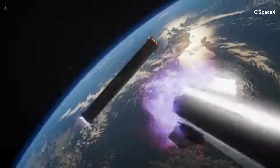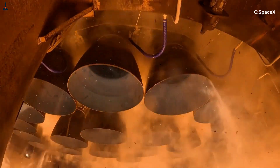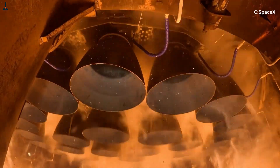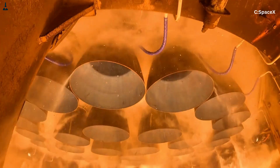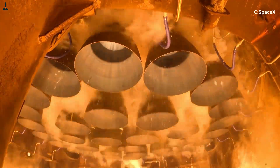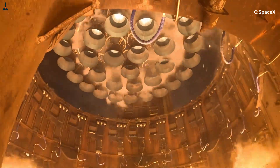Under the Super Heavy Booster, you have the famous 33 Raptor engines. These aren't 33 identical engines all doing the same thing. They are split into two categories: 20 outer ring Raptors, known as the Boost Raptors, and 13 center Raptors, often referred to simply as the Center Cluster.